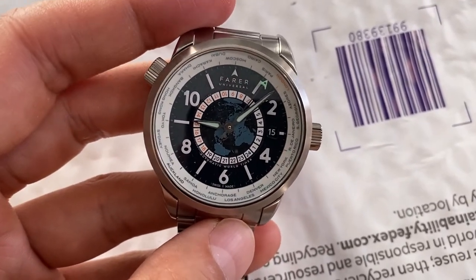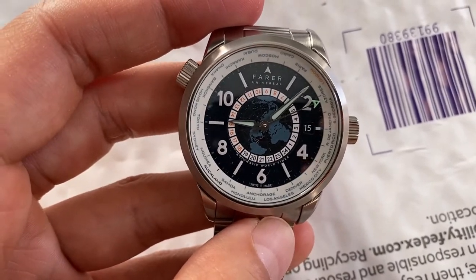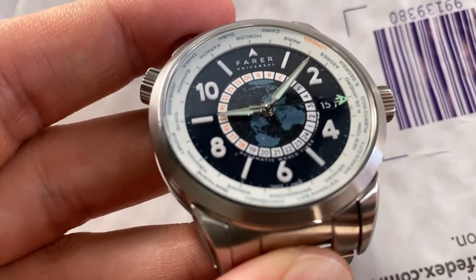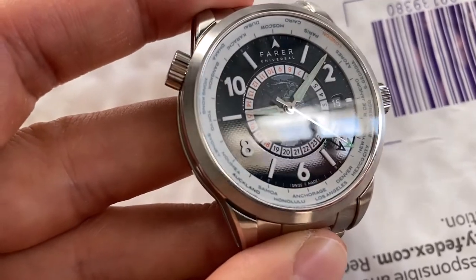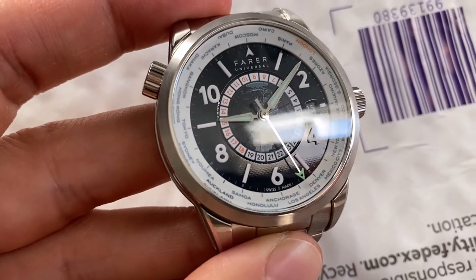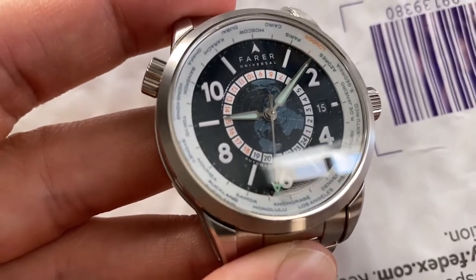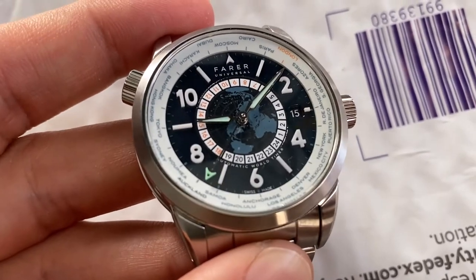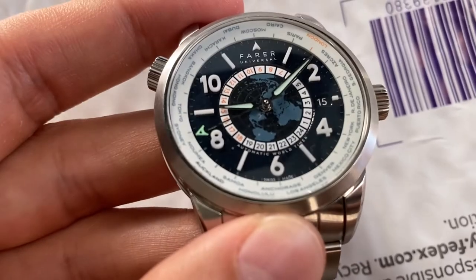The dial is pretty nice and the finishing is good for this price range. I saw some pictures online that concerned me around the hour ring — it looked a little rough. But really it's just a pattern on the inner ring that folds down to the 24-hour ring, so it's not rough finishing. Even in this video it looks a little clunky but in person it looks fine and it's not really noticeable.